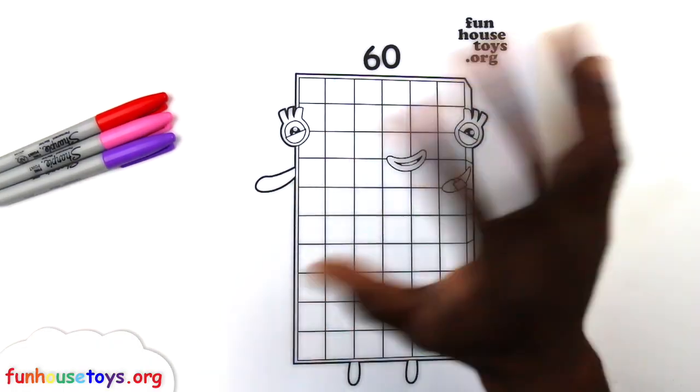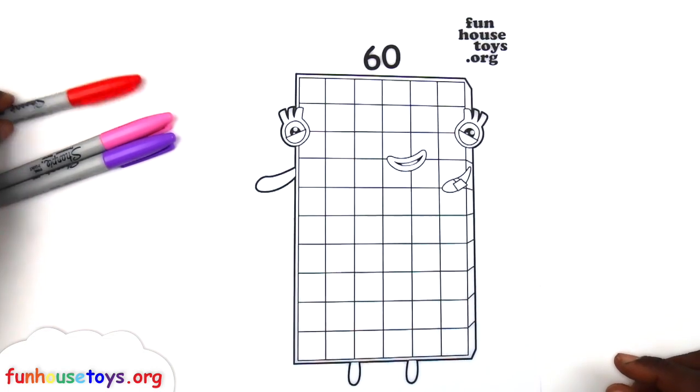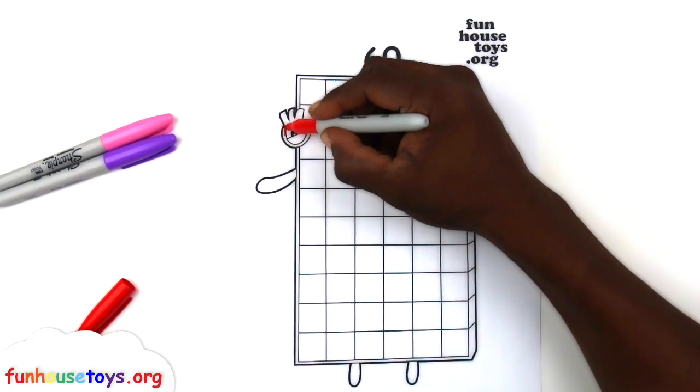Hello boys and girls! Are you guys ready to color me?